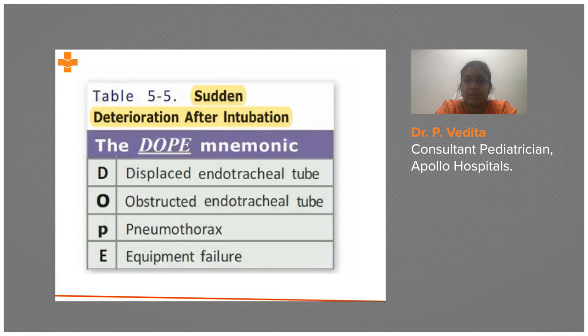If none of the above apply — no displacement, no obstruction, no pneumothorax — then there might be equipment failure itself. The bag and mask may not be functioning properly, the oxygen source may not be adequate, or if the baby is connected to a ventilator, there may be a ventilator equipment failure.